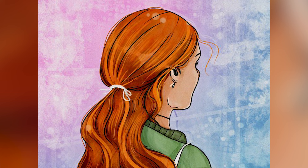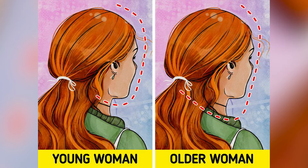There are actually two people here — there's a young woman right there and an older woman right there. Are you able to see both of them now, or is it still too hard?